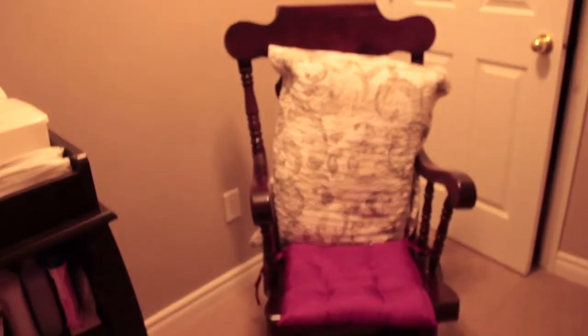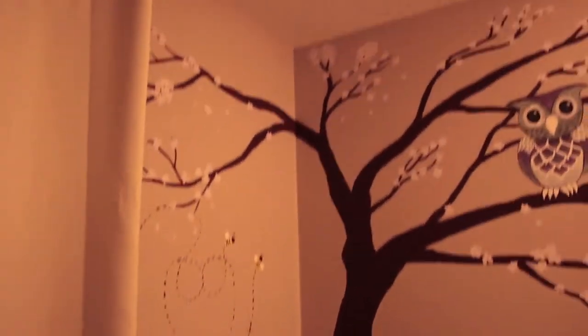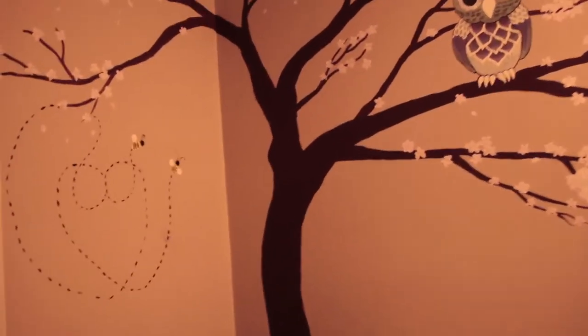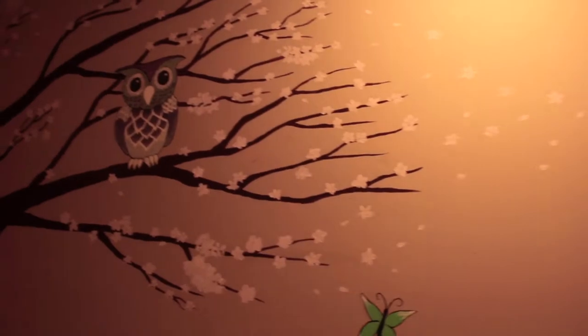I have a rocking chair here — I used to use it when I nursed, but I don't use it much anymore. Well, sometimes I read stories on there. And then this is a painting of a tree and an owl that Richard's sister painted for us, along with 'Kiara' on the wall and some butterflies.